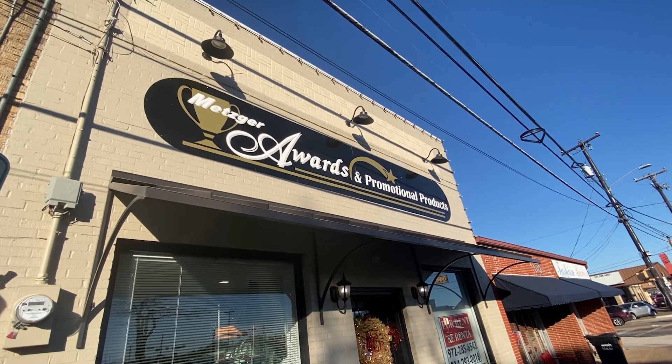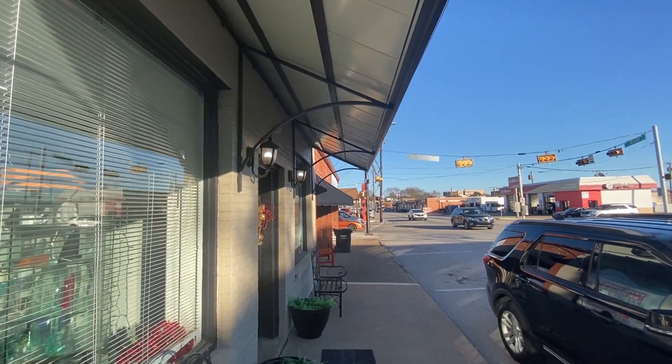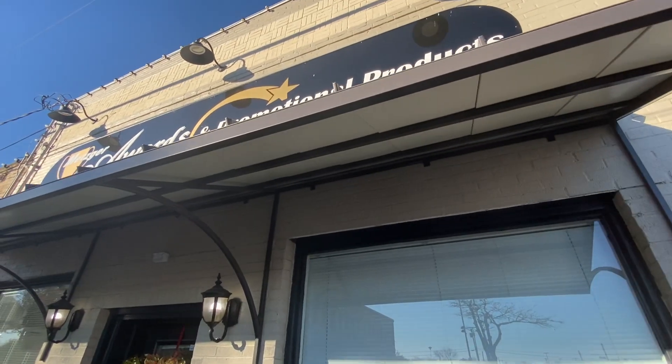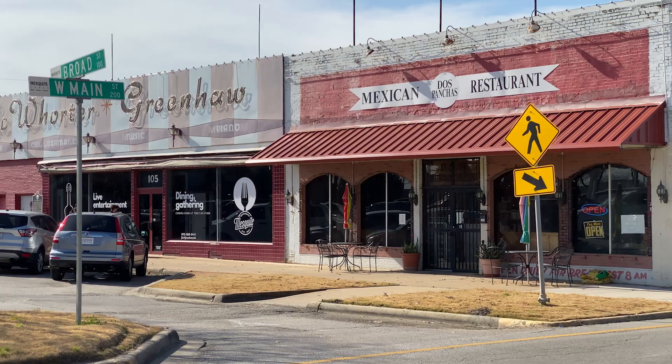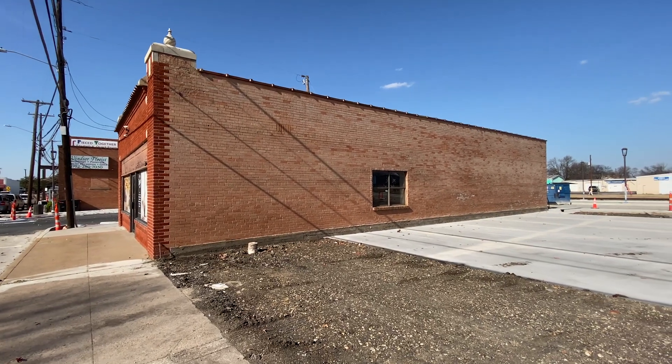Metzger's Trophy — one of the first businesses to take advantage of the new facade grants. What a difference. Just some paint, some new lighting, a new sign, some new awnings. And this is happening all over the downtown Mesquite area. I think you're going to see a big difference over the next few years, making it a place that many people will want to come and visit and eat at our new restaurants that will be coming in.